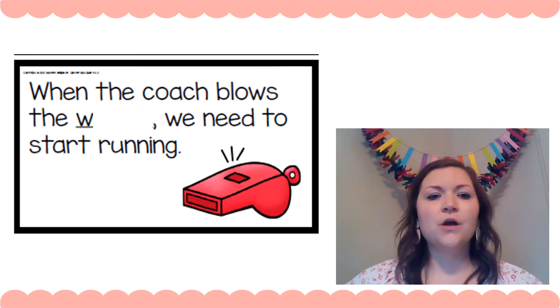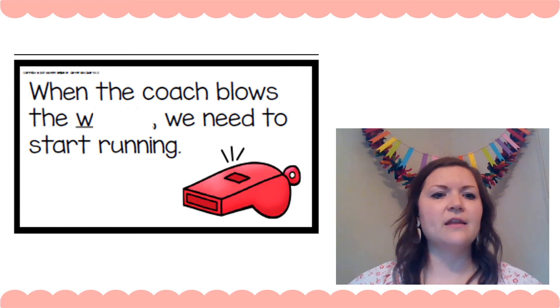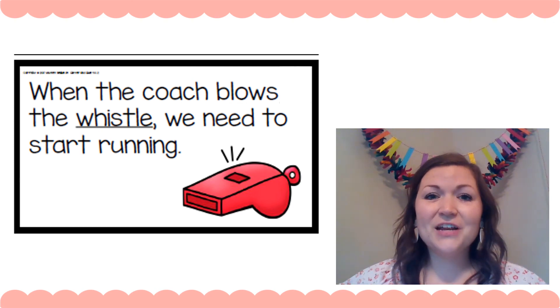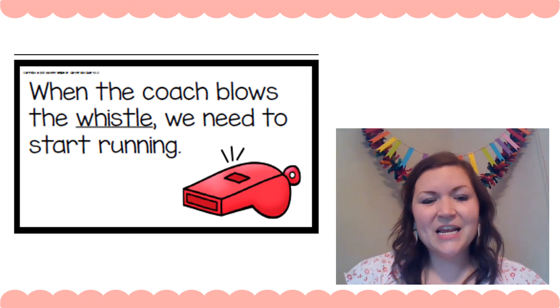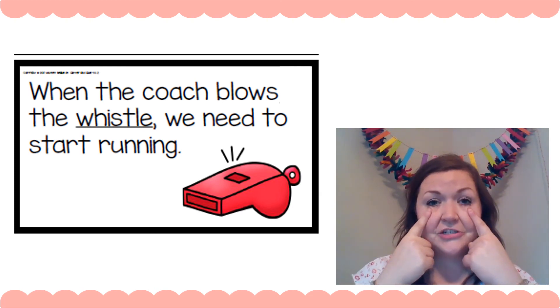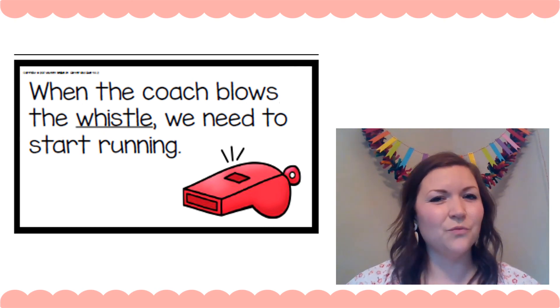All right, last one — you try it: 'When the coach blows the ___.'' W says wuh, wuh, wuh. So when the coach blows the wuh, wuh, wuh — what's in the picture that starts with wuh, wuh, wuh? What do you think? Whistle! Okay, let's try that: 'When the coach blows the whistle, we need to start running.' Yeah, that works — that's a whistle.